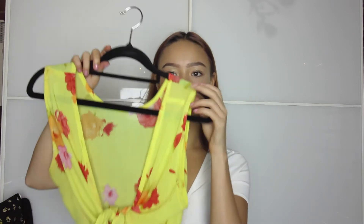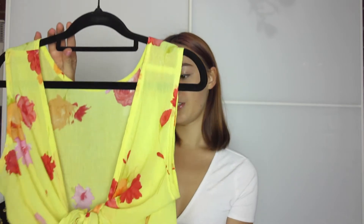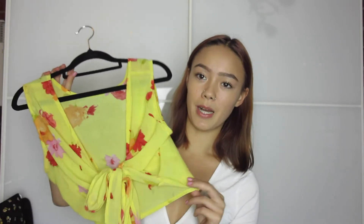The next top I got is this yellow little floral tie-up top, which is so cute. It's a bit big for me but I kind of just wear it as a wrap top like this. You could also wear it another way, which I'll show when I try it on. This is more of a summery top but I've been wearing it in autumn when we've been blessed with some sun.